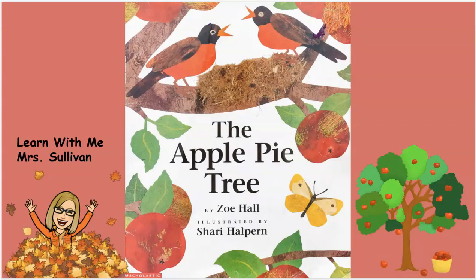The Apple Pie Tree by Zoe Hall, illustrated by Sherry Halpern. Thanks for watching Learn With Me, Mrs. Sullivan.